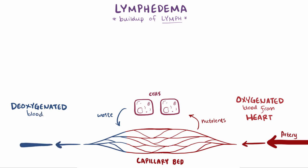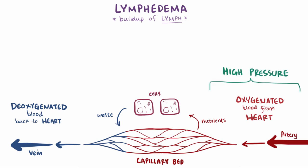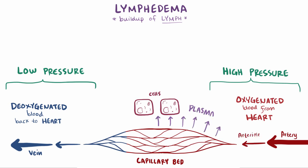Deoxygenated blood then feeds back into larger and larger veins and goes back to the heart. Pressure on the arterial side is a lot higher than on the venous side, so as blood comes into the capillary bed from the smaller arteries, called arterioles, the plasma — this colorless fluid part of the blood — is literally forced out into the interstitial space, the space between the cells.